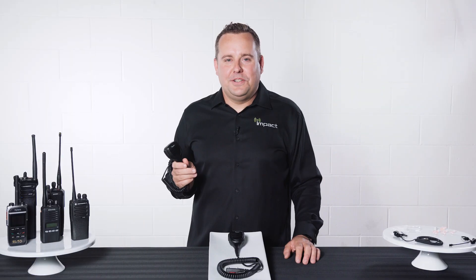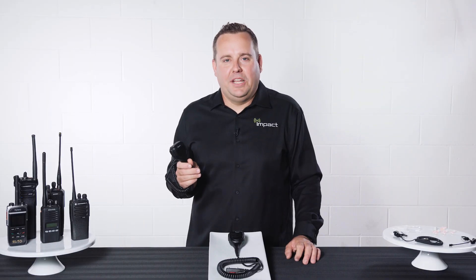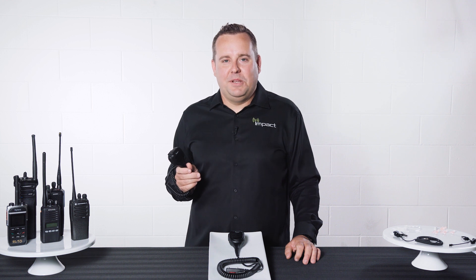The heavy-duty, high-quality construction combined with a three-year warranty and an excellent price point make the IMPACT PRSM HD3 Speaker Microphone an excellent alternative to OEM.